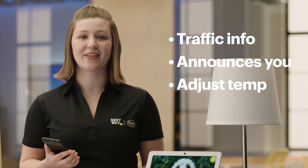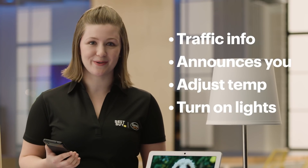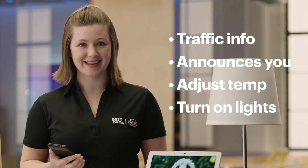You can set up routines for going to bed, leaving the house, and all sorts of stuff. Today, I'll show you one of my favorites: how to set up a commute home routine, which gives you traffic info during your drive, announces at home you're on your way, adjusts the thermostat to make it comfy when you get there, and turns on the light to welcome you — all with one command.